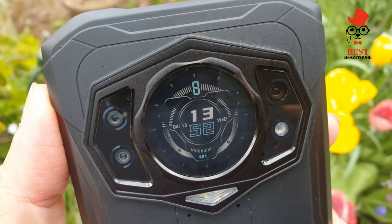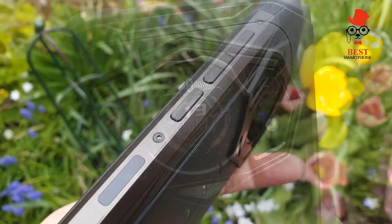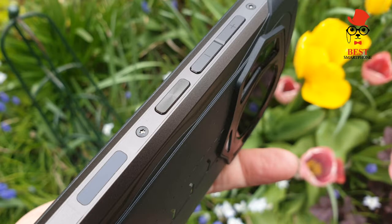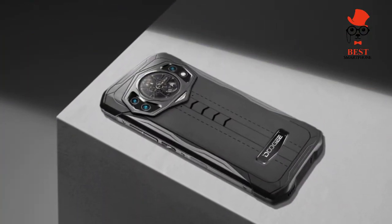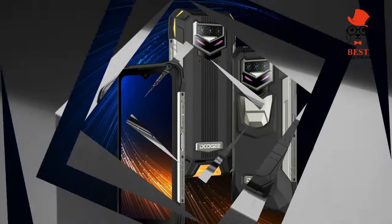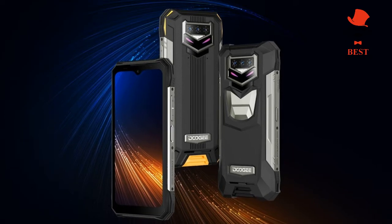A quick apology regarding cameras: when heading out to test the S98 Pro's cameras, I didn't realize there was a setting that added a Doogee watermark to each image until looking back at them the next day. Consider this a note to any prospective buyer to deactivate that in the settings immediately.